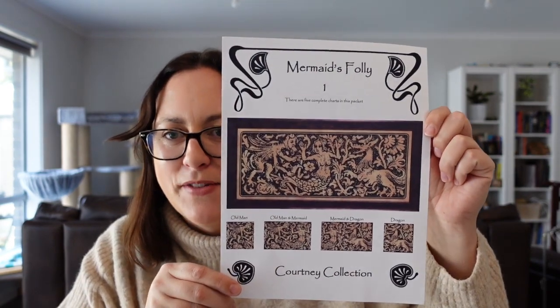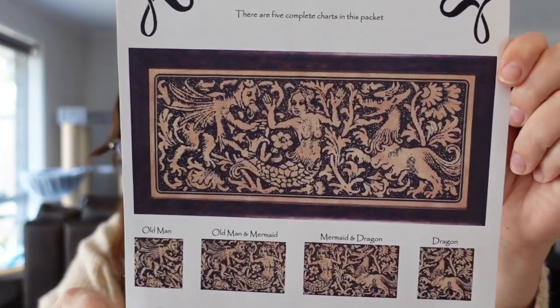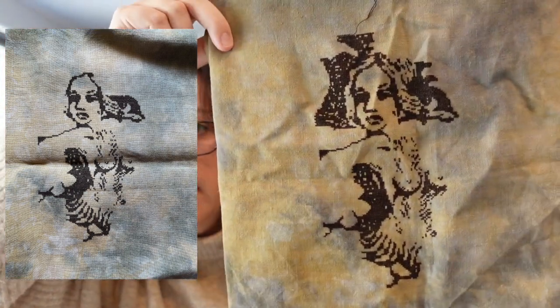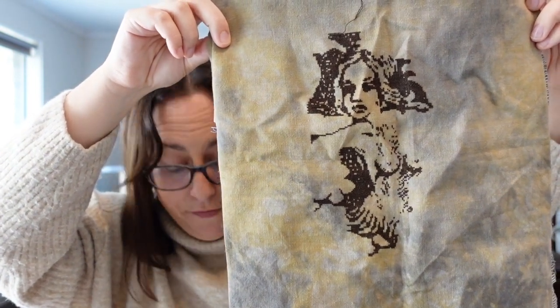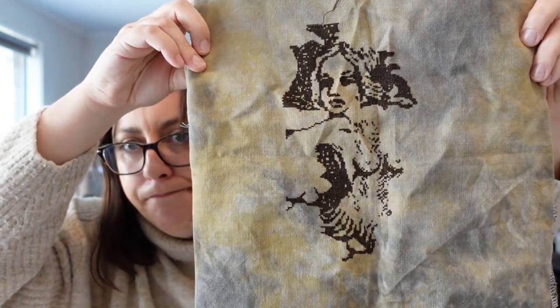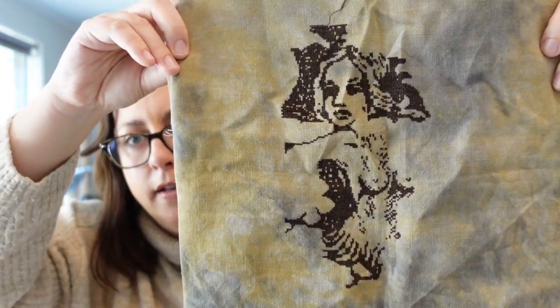Next is Mermaid's Folly by Courtney Collection. It's being stitched on 40 count linen in Murky from Picture This Plus, just using DMC 3371. I haven't gotten as far as I wanted to on this one — I worked on it for five days and 1,051 stitches. I think I'm going to keep this out and work on it this month.